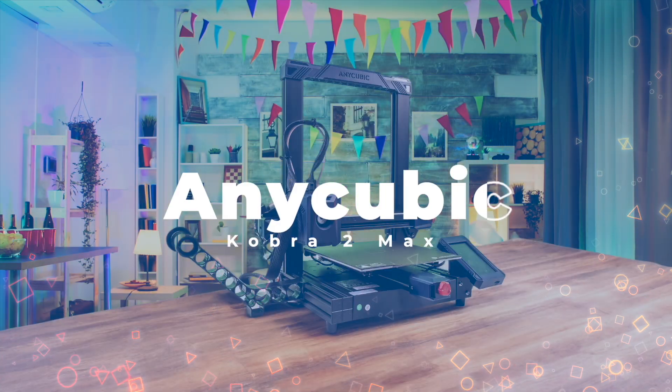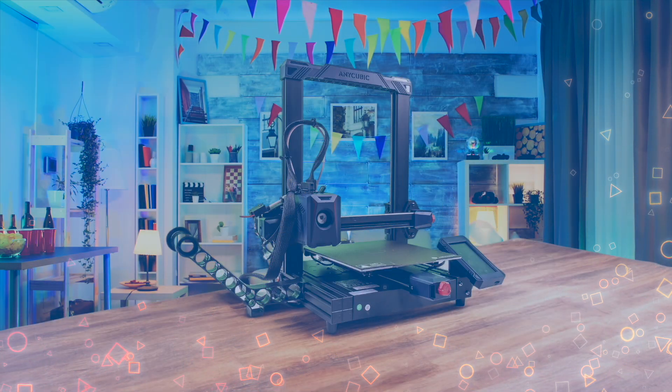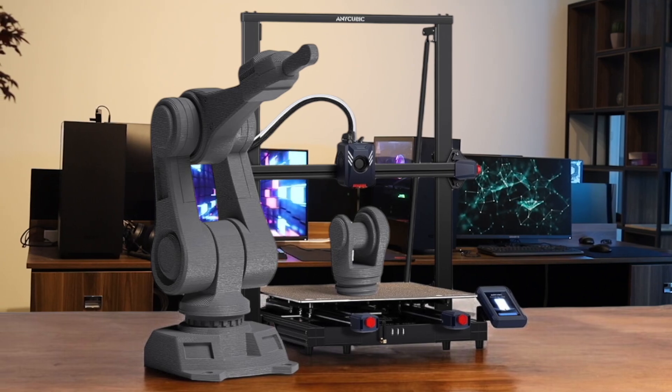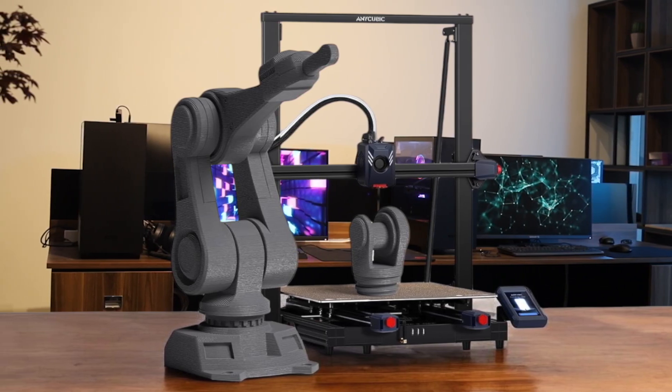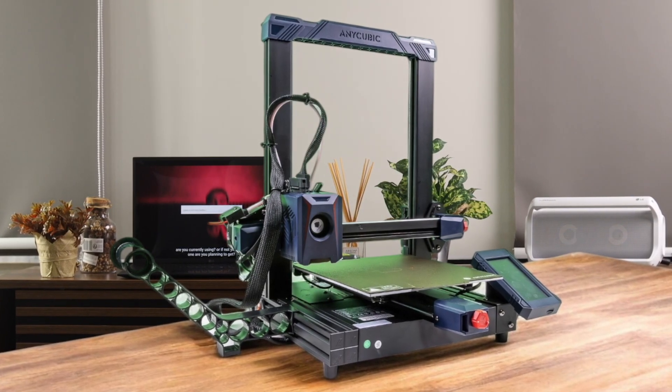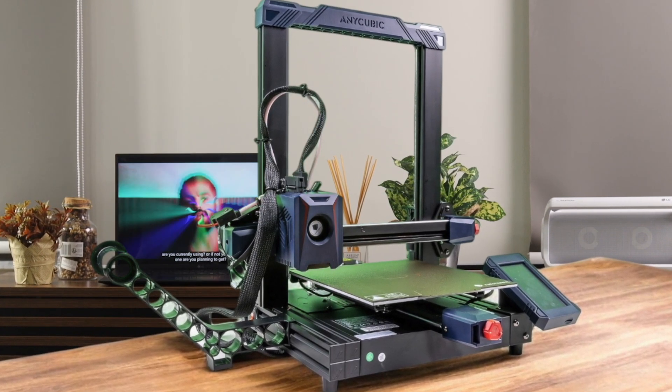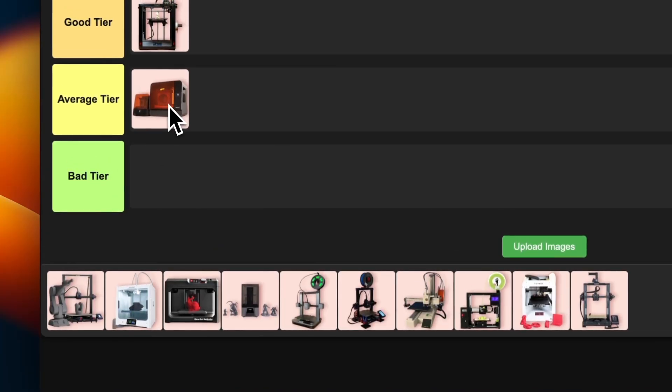Number 10: Anycubic Kobra 2 Max. It's got a massive 420 x 420 x 500mm build volume, great for cosplay props and large prints. The metal PEI flex plate is a nice upgrade. But here's the thing — Anycubic claims it can print at 500mm per second, which is just not true. It tops out around 150 to 230mm per second, which is still pretty fast, but don't oversell it. The bed leveling issues and lack of fast profiles in their slicer are also disappointing. I'm sticking this one in the average tier — it's got potential, but it needs some work.